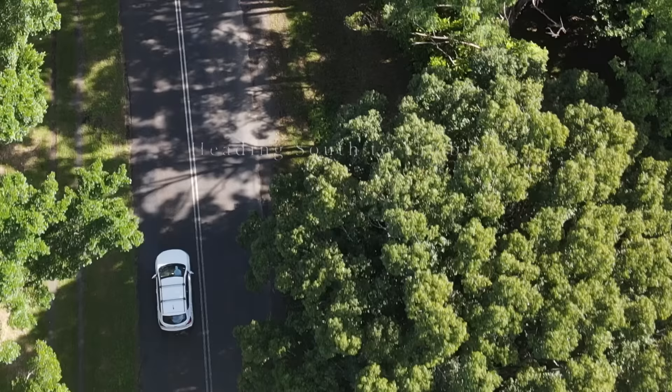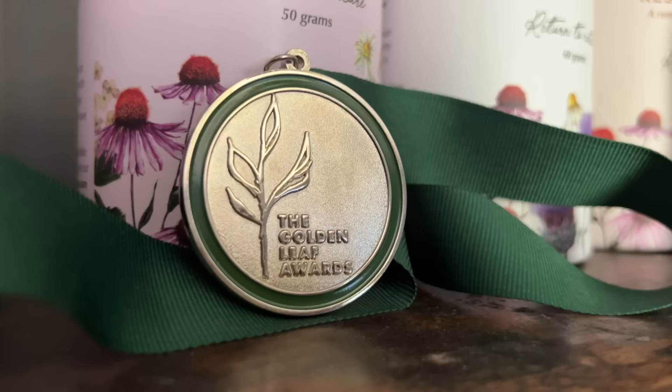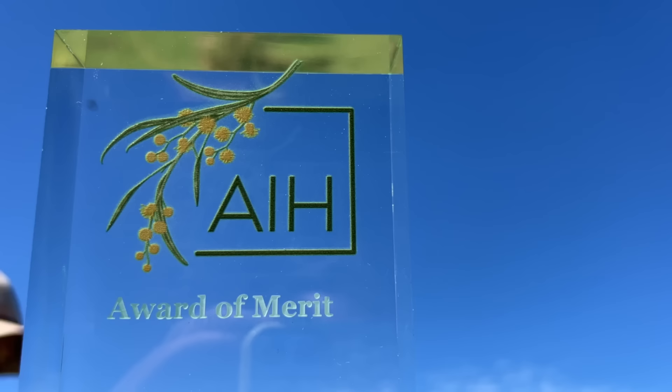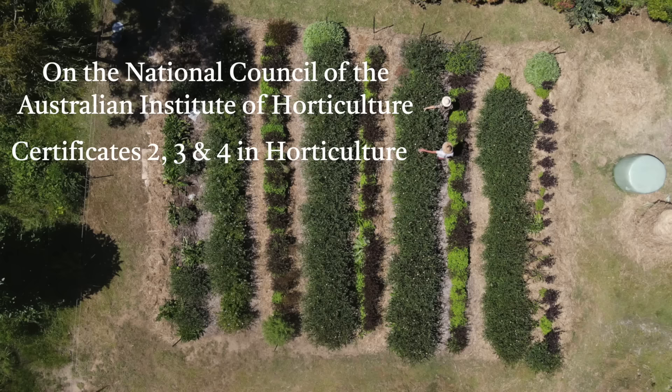That would be amazing. So I headed south to Elle's herb garden. I did a little bit of research on Elle — she really knows what she's talking about. She's got an award of merit from the Australian Institute of Horticulture for her dedication in growing, harvesting and marketing of medicinal herbs in Australia. She's also got the silver medal in the golden leaf awards for her hibiscus immunity tea, she's on the National Council of the Australian Institute of Horticulture, and she holds certificate two, three and four in horticulture as well as a PDC in permaculture.